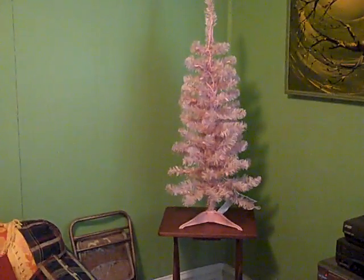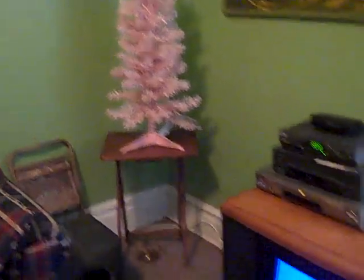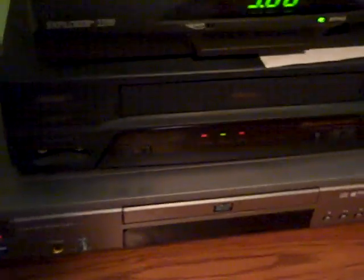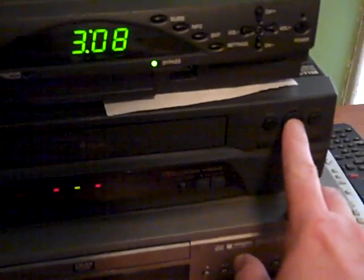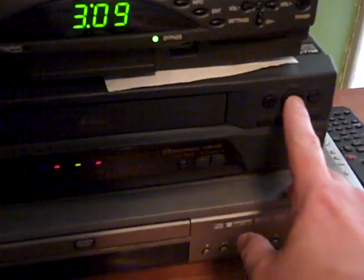Now I might actually have something to put my pink Christmas tree on — I'm not feeling Christmassy or anything. I just wanted to take a moment and demonstrate this. In order to do so, I have to hit the play button on the VCR. Yes, I still use a VCR. And the sound is quite good — you'll see that it's stereo.